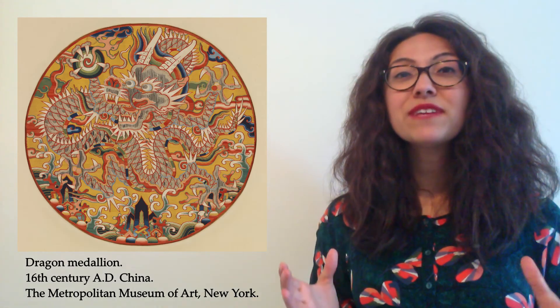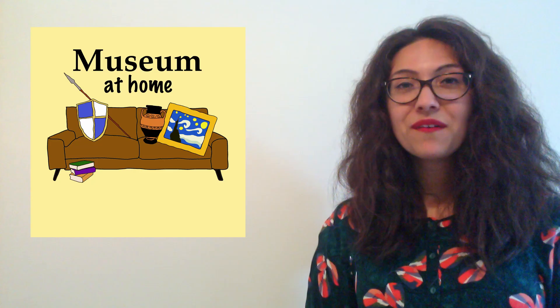So today we have discovered the history of the dragon in China. If you've enjoyed this topic, then head to the resource pack, which you can find in the description of this YouTube video or on the Museum at Home website, and have a go at some activities. And learn a little bit more about the Chinese zodiac. Join me next time as we explore the world of modern art again — see you next time for another Museum at Home!